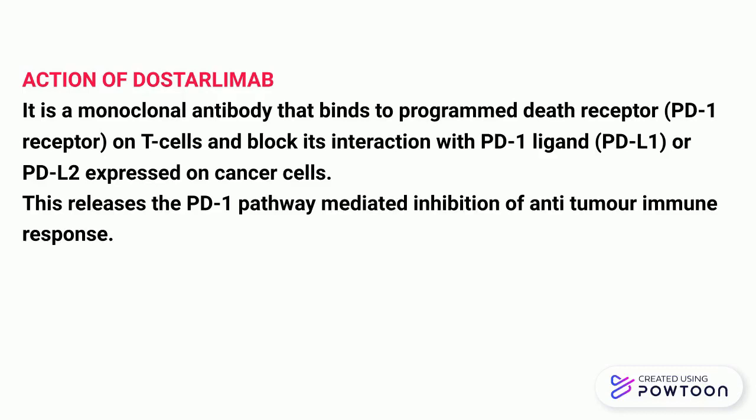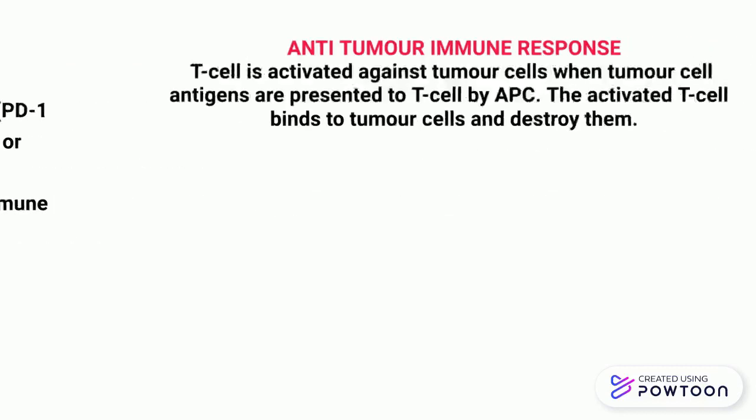This releases the PD-1 pathway mediated inhibition of anti-tumor immune cells, and anti-tumor T cells are activated and kill the cancer cells.